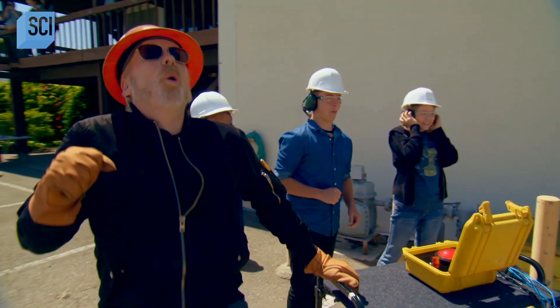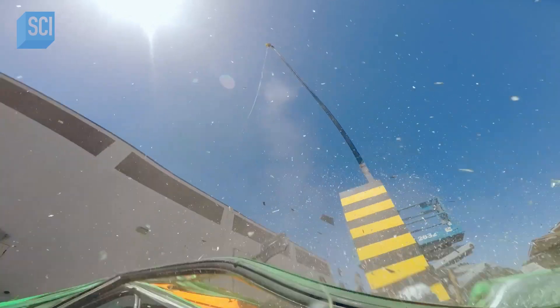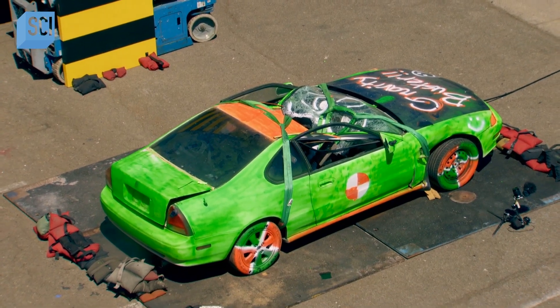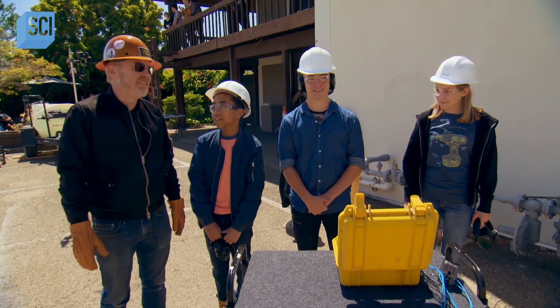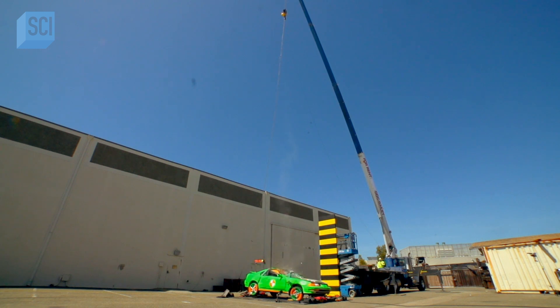That was pretty cool. That was awesome! But I don't think that levitated. You don't think so at all? We'll have to look at the high speed, I guess — I didn't really see anything the first time. I couldn't see a darn thing either. The car's a write-off. But what about the myth?